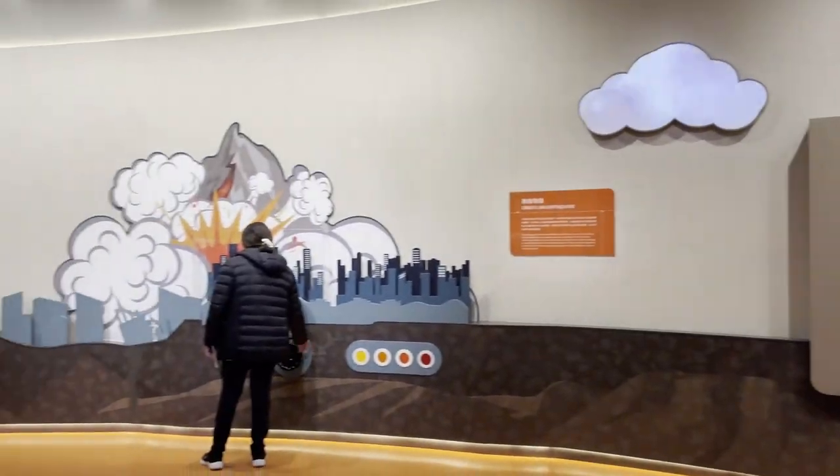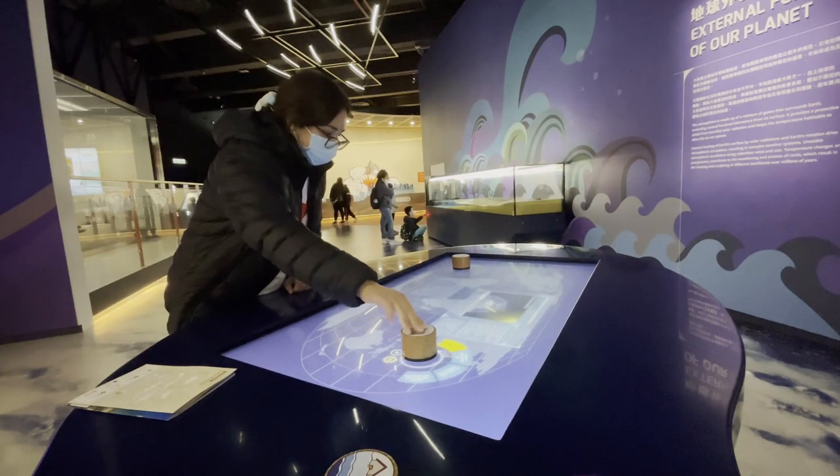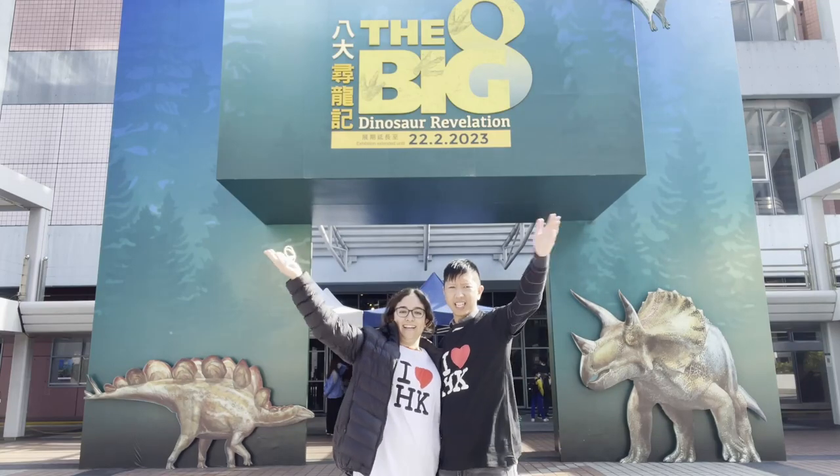Its location, free admission, collections and interactive exhibits make it a truly fun museum for all ages. So come and explore the wonders of science at this amazing museum.